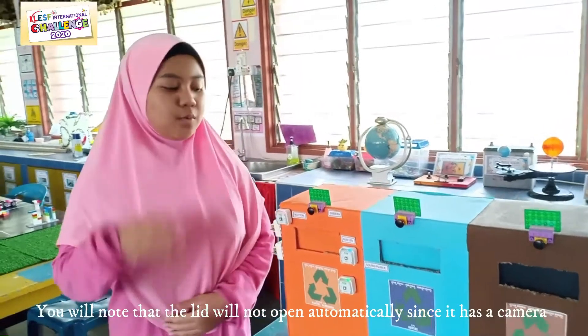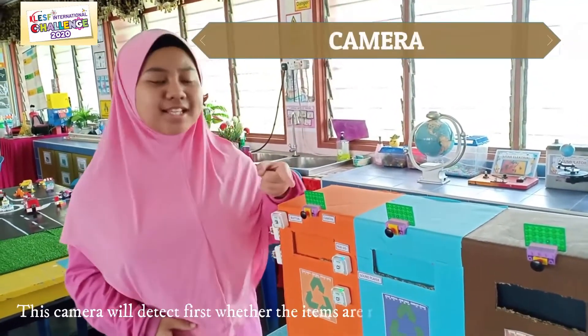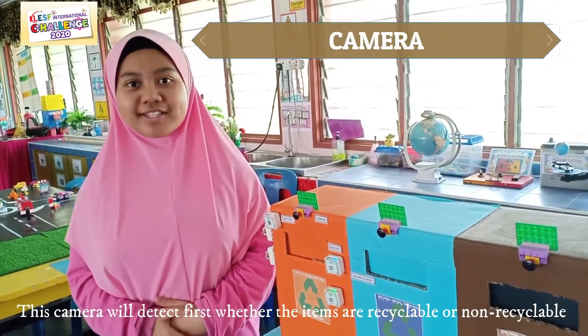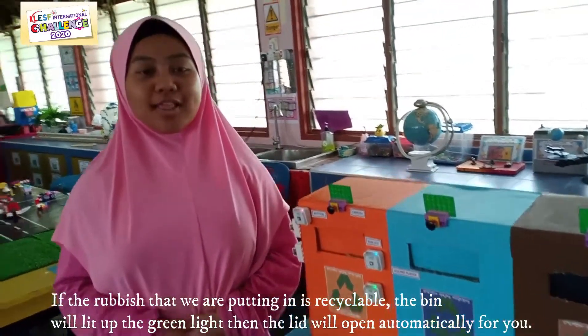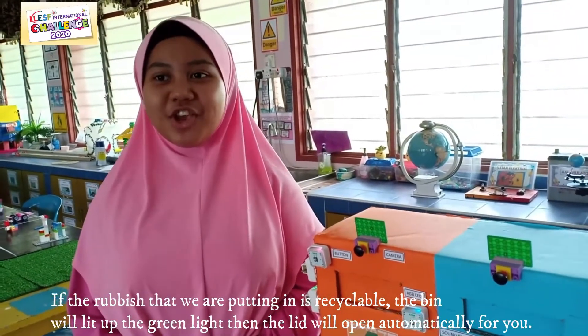You will note that the lid will not open automatically since it has a camera. This camera will detect whether the trash being thrown in is recyclable or non-recyclable. If the rubbish that we are putting in is recyclable, the bin will light up a colour and the lid will open automatically for you.